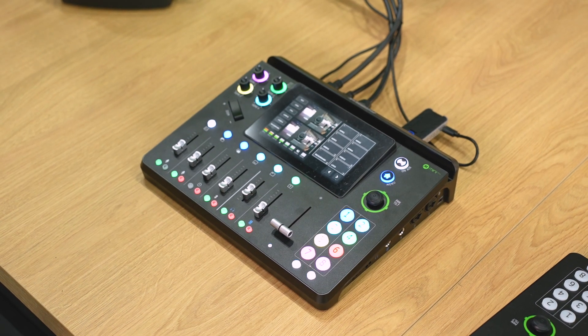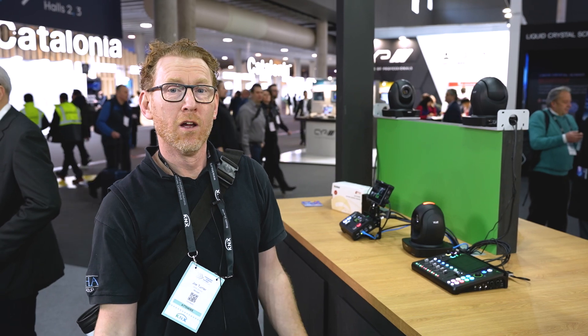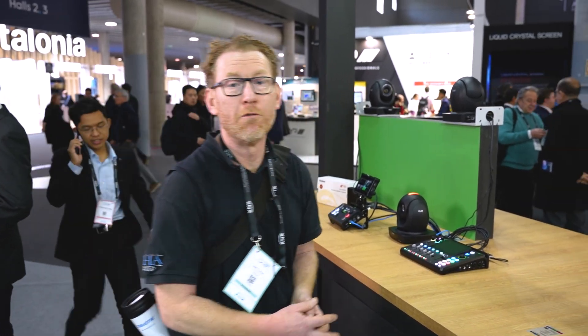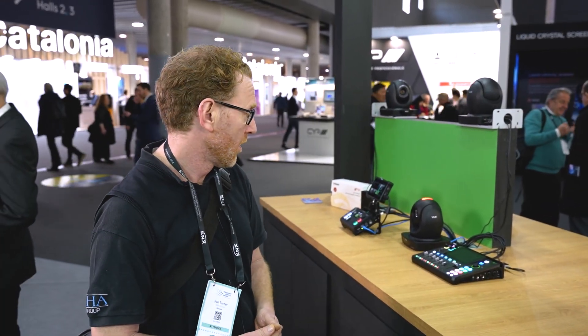What I'm keen on about this product is the fact that the technician can turn up on site, plug in all the cameras, do a quick line check on the lapels, and essentially you're good to go. As everybody knows, time is money and venues are hired out. I can really see this being extremely useful for GHA Group, so please pop by the stand today.